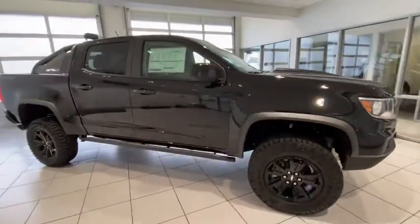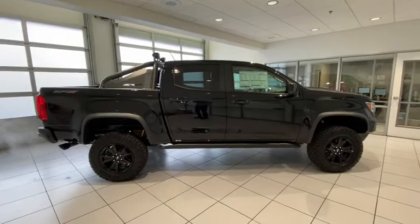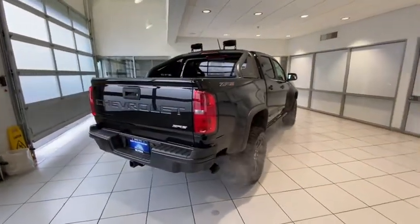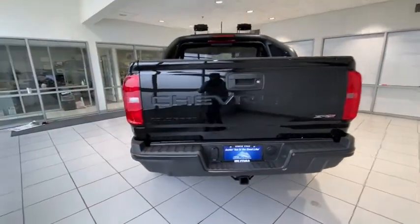Here are some of this vehicle's great options: four-wheel drive, keyless entry, backup camera, power passenger seat, remote engine start, leather-wrapped steering wheel, adjustable steering wheel, driver lumbar, power steering, front floor mats.